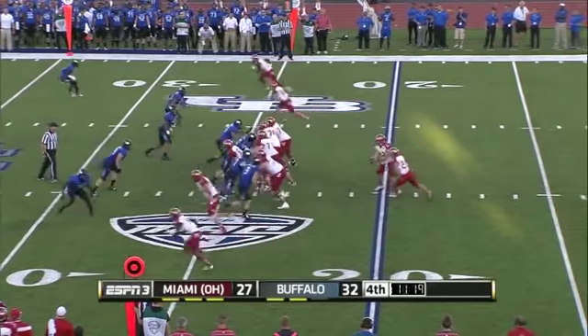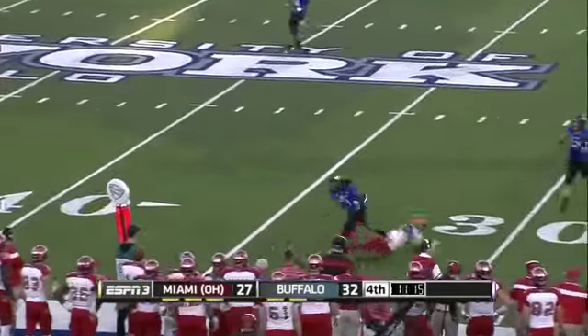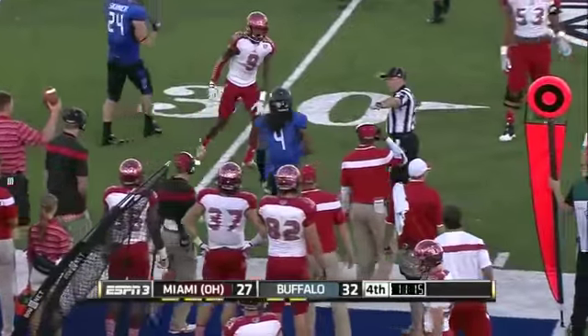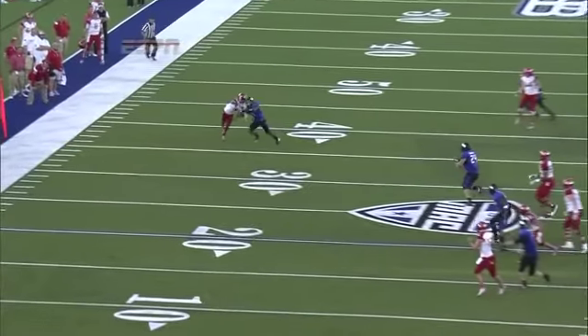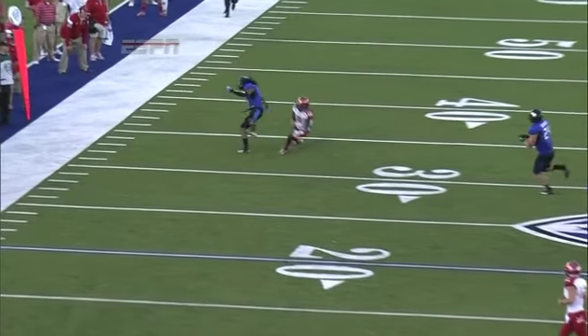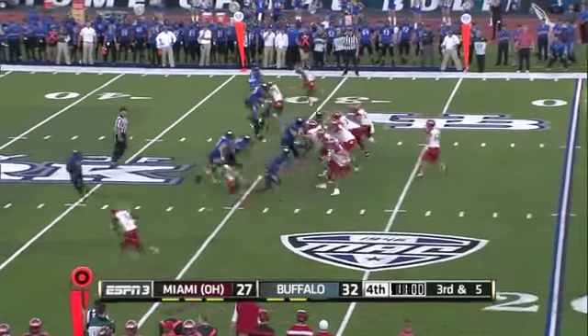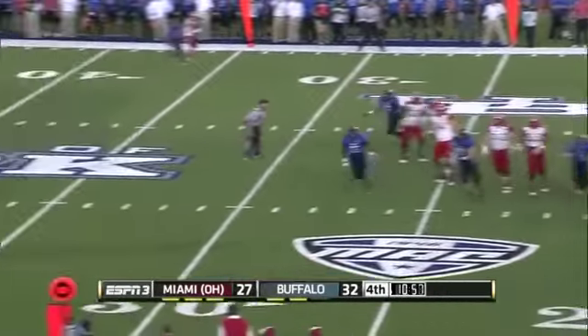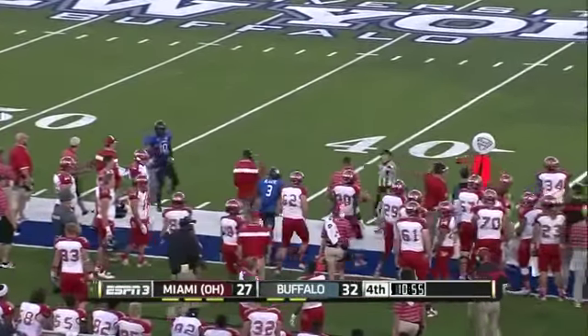At the 25-yard line — Hendricks backpedaling, throws — dangerous pass, nearly intercepted by Courtney Lester. This year, no Bulls defensive player has picked off a pass. Courtney does an excellent job of breaking on the football. Hendricks under heavy pressure, just has to throw it away. UB's defense makes a big stand.